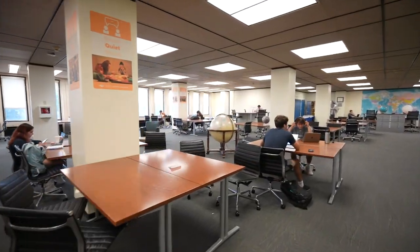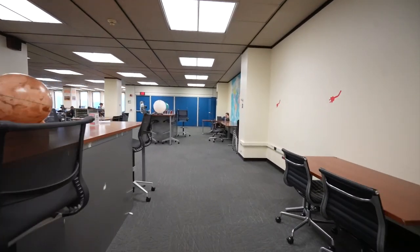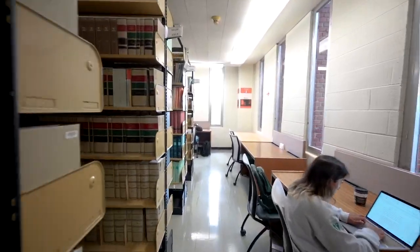There are tons of great study spots across the entirety of the fifth floor of Alden Library. From elevated tables to individual booth-style seats, there is space for anyone to come and work.